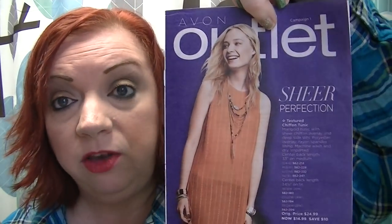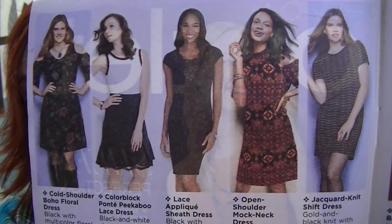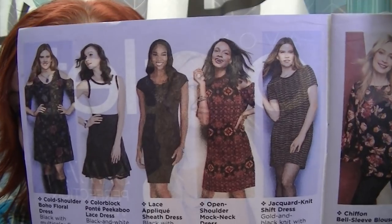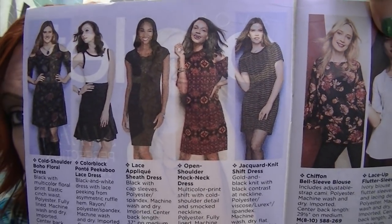So there's lots of really nice stuff in Campaign 1 — lots of new stuff, whereas before there wasn't that much. I think I will be able to finish this all in one video, so we're going to jump into the outlet. This is a really nice outlet — right away on pages 2 and 3, lots of clothing, all these dresses that were so cute for the fall, all under $20. Really, really nice deal.